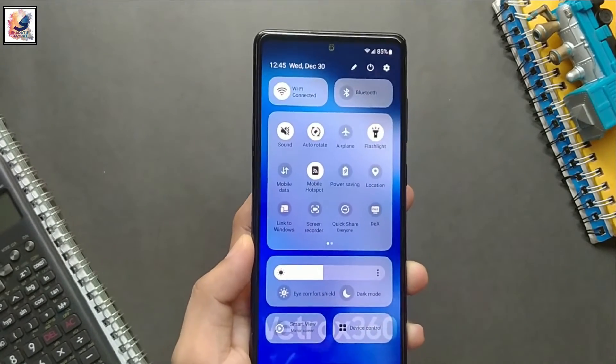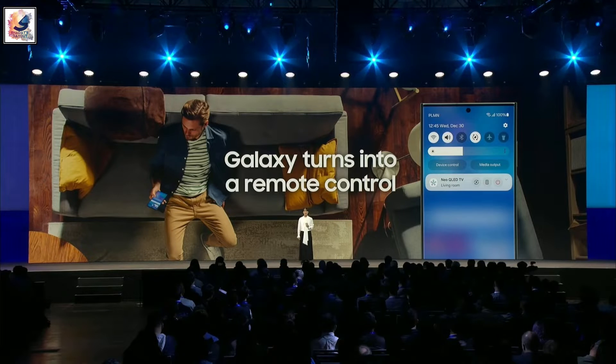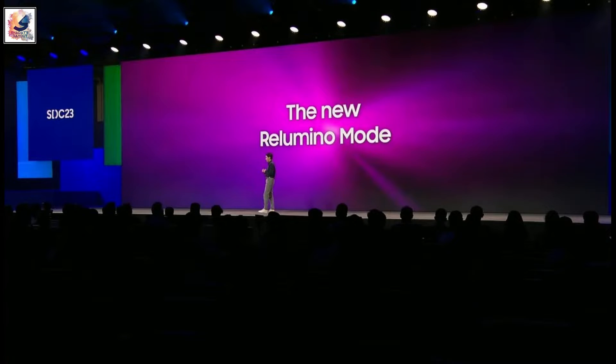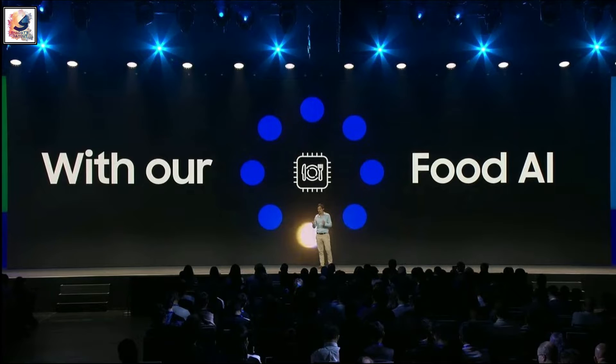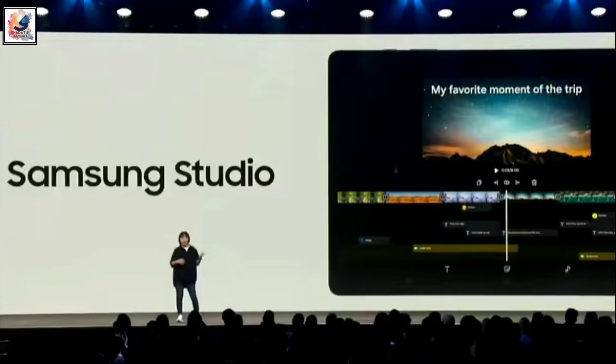Additionally, Samsung also launched a new exclusive feature called One UI Sense, which includes new AI photo editing tools and a new feature called Samsung Studio, which lets users make multi-layout video editing with options to add text, stickers, and music to a video timeline.